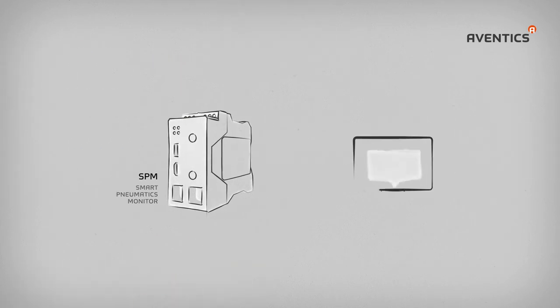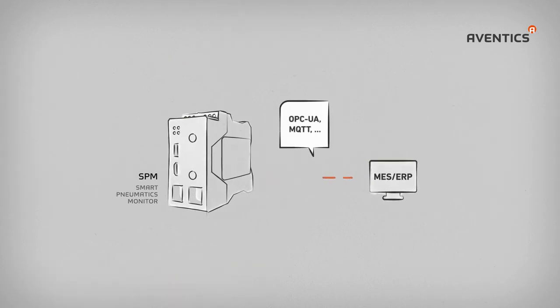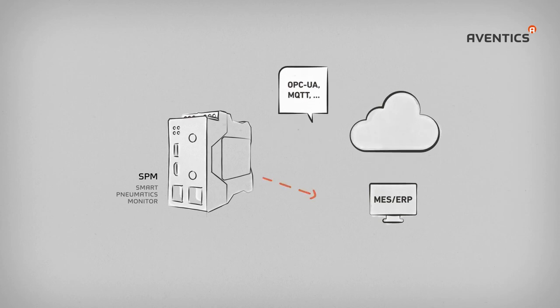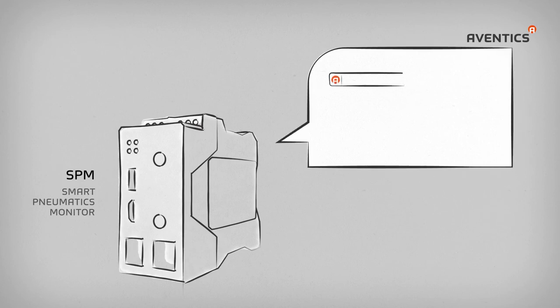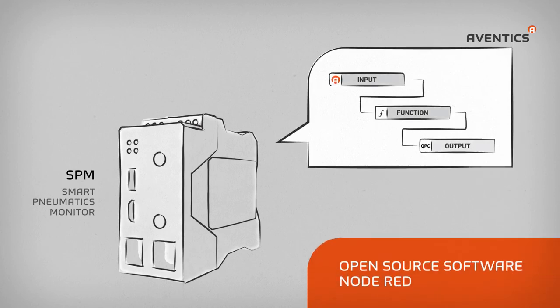The system records local data independently of the control and prepares and supplies the information via standard interfaces wherever it is required, no matter whether in a local IT network or in the user's cloud solution. The SPM is easy to operate thanks to its graphic user environment from open source software Node-RED.